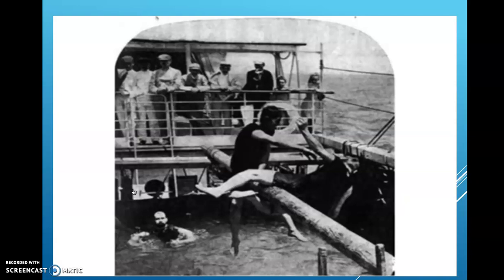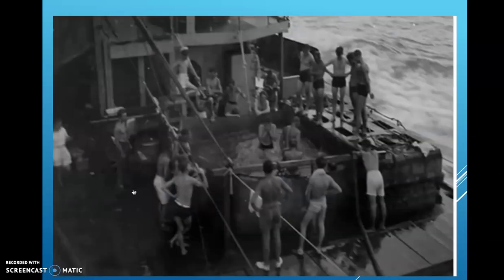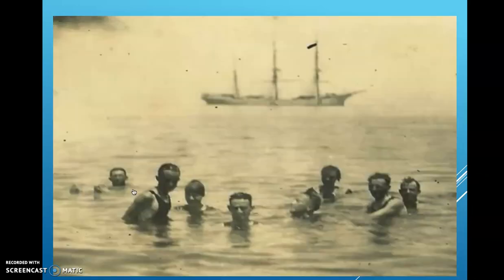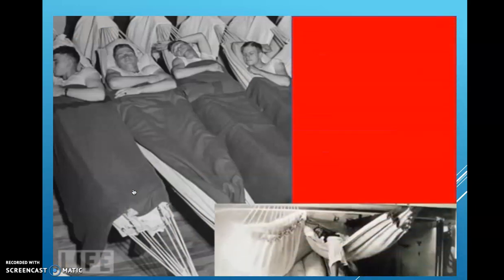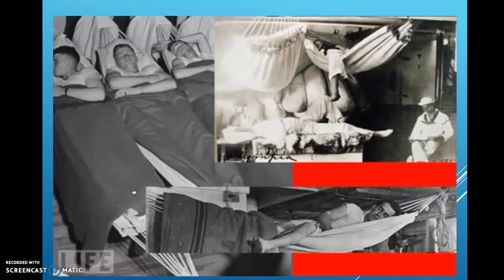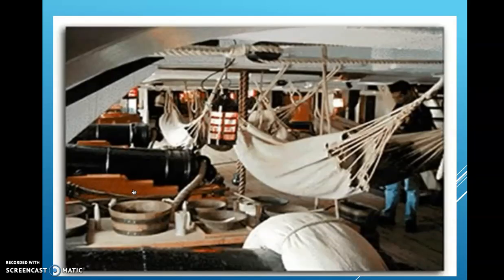Keeping clean isn't easy either, because fresh water is a problem on a long voyage — it can only be used for drinking and cooking. So we have to wait until it rains to bathe on deck. But after all that hard work on our watch, sleeping isn't a problem — we simply string up our hammocks and snore away.